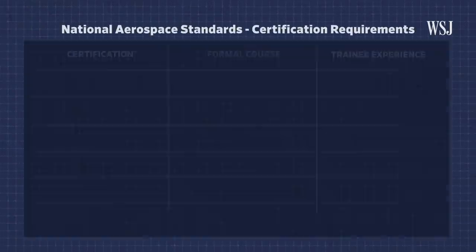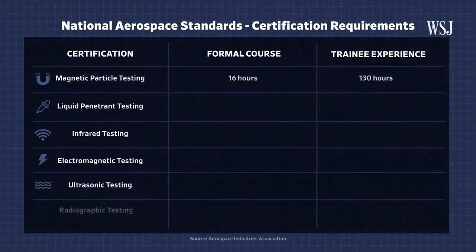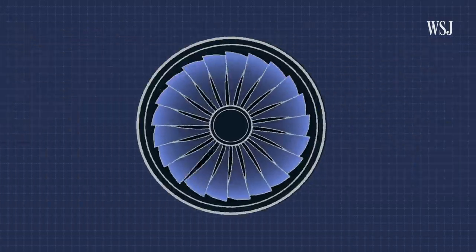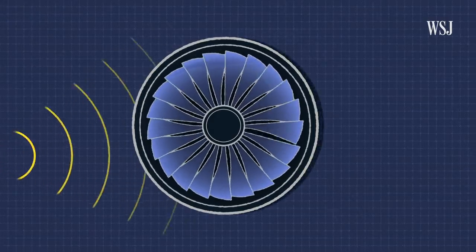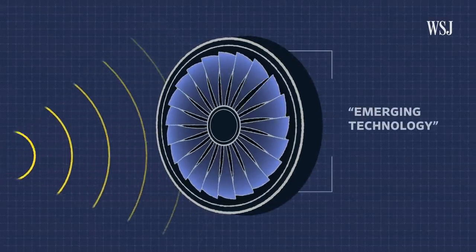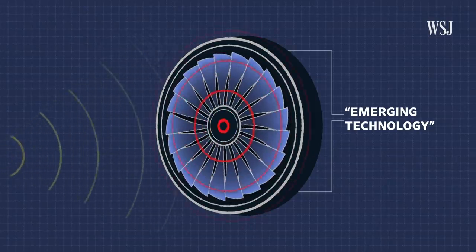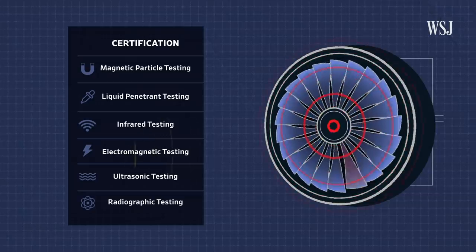The aerospace industry maintains standards for a list of established inspection methods. Inspectors are required to go through hundreds of hours of training to obtain certifications to use these methods. But when an aerospace company like Pratt & Whitney introduces a new inspection technique like Thermal Acoustic Imaging, it's classified as an emerging technology. This classification allows manufacturers like Pratt & Whitney to start using a new inspection method without first developing a training program.